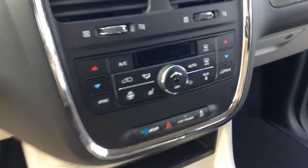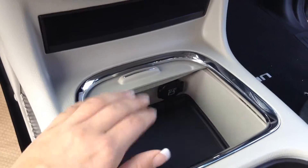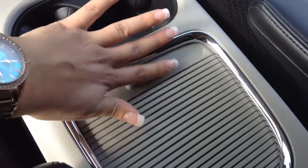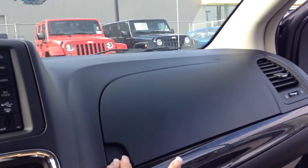In this vehicle, there is a lot of storage. There's storage here which you can cover up, as well as here — you can cover it up on the passenger side as well as in the glove box.